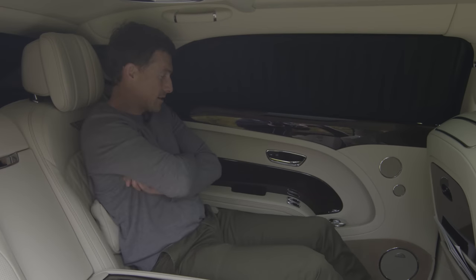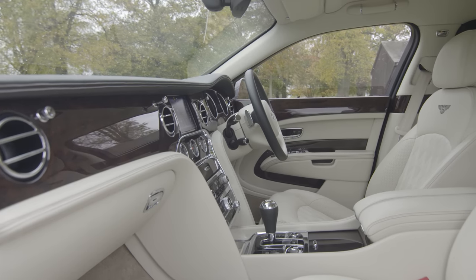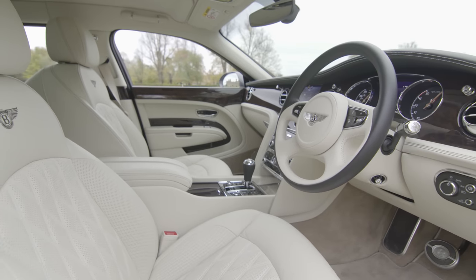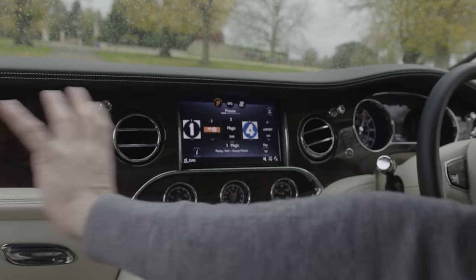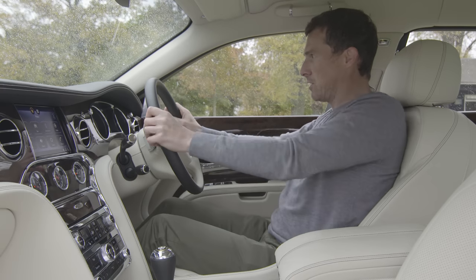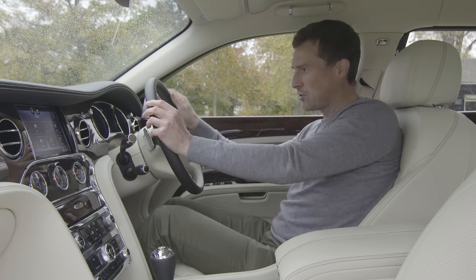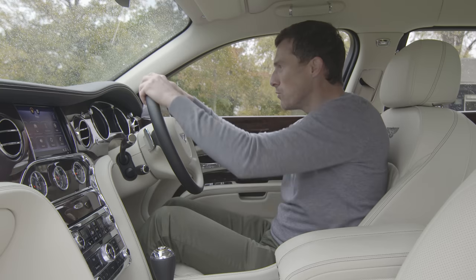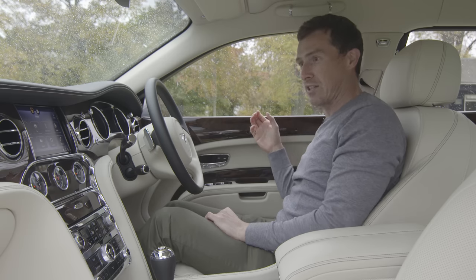One of the key things about the Mulsanne is that it's not just a car you get driven in — it's designed for you to be the driver as well. The driving position is quite low and very central, so it has a sporty edge combined with all the luxury. There's so much leather in here — I feel sorry for poor Daisy, but she didn't die in vain because this leather is lovely.